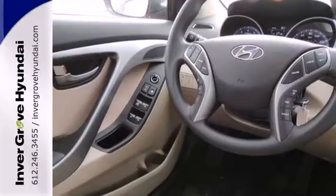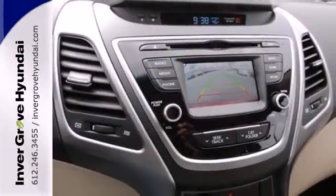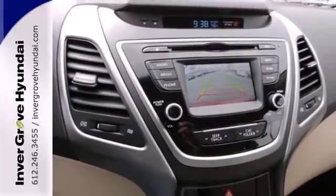Add to that outstanding fuel economy and it's hard not to imagine yourself in this exceptional sedan. Turn heads in this Elantra today.